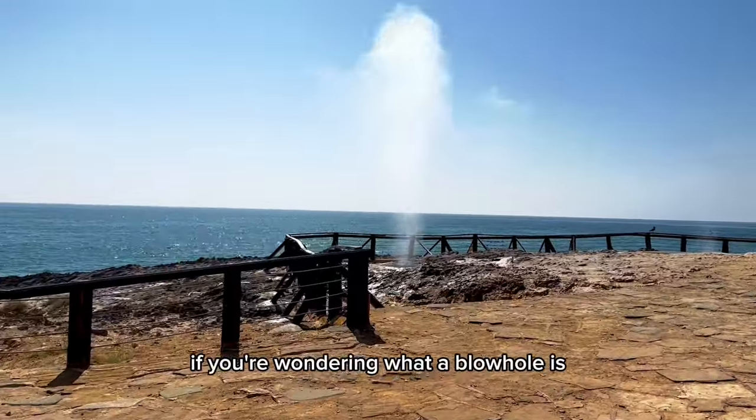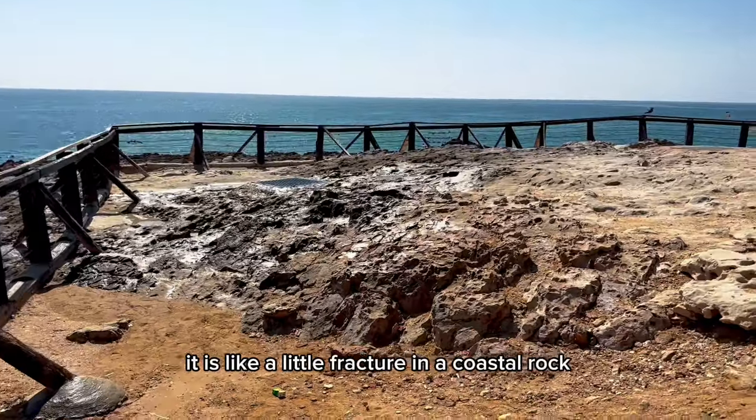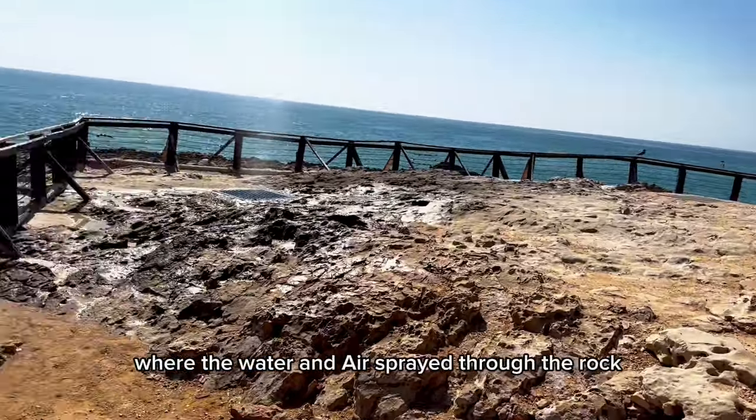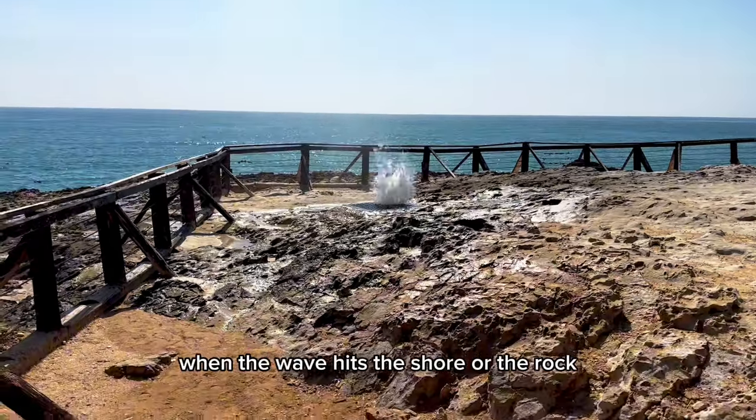If you're wondering what a blowhole is: it is a little fracture in a coastal rock where water and air is sprayed through the rock when a wave hits the shore or the rock.